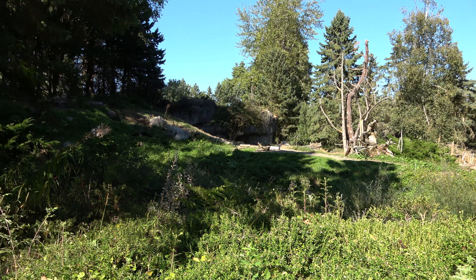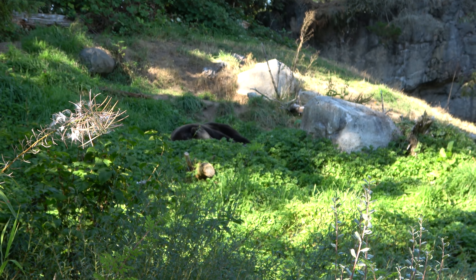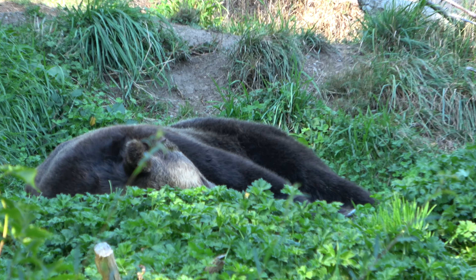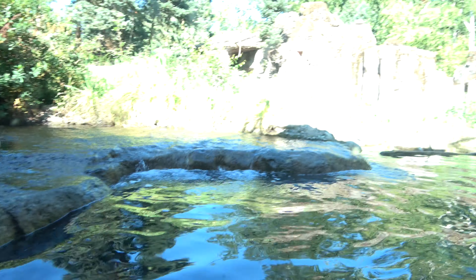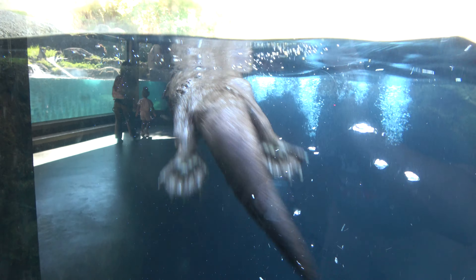The animal I would most associate with the Pacific Northwest — you can sort of see him sleeping way down there. He's big and fluffy but very, very asleep. You can see the North American river otter as he goes away. Nice exhibit here with lots of underwater viewing.